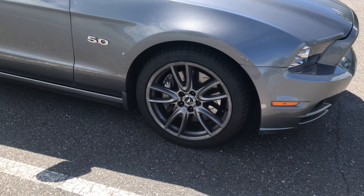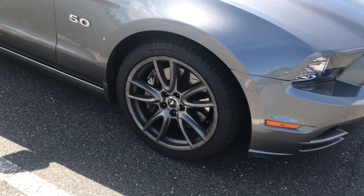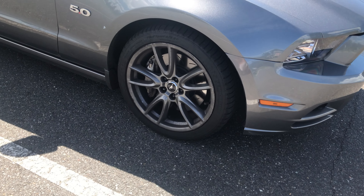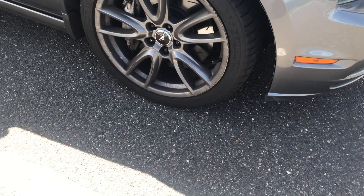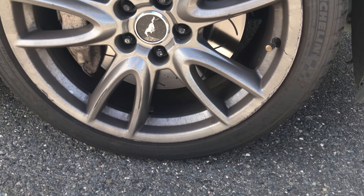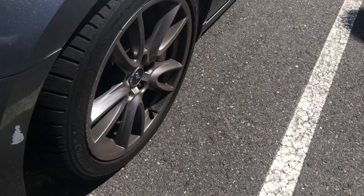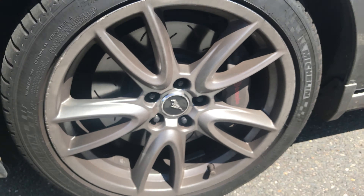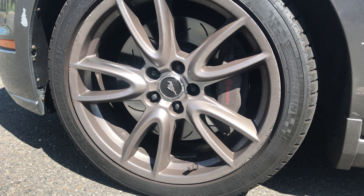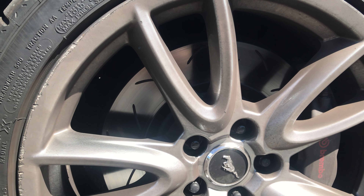With the premium package, the owner got 19-inch alloy wheels from factory. They're the original stock wheels so there is some curb rash here and there, and the setup is the same all the way around — not staggered. These wheels are wrapped in Michelin Pilot Sport tires, 255/40/19 all the way around. Also with the premium package you get Brembo brakes — the logo is a bit faded on one side but you can see it on the driver's side. It looks like double-piston calipers in the front and single piston in the rear, with slotted rotors.